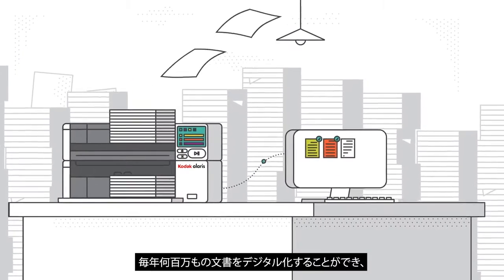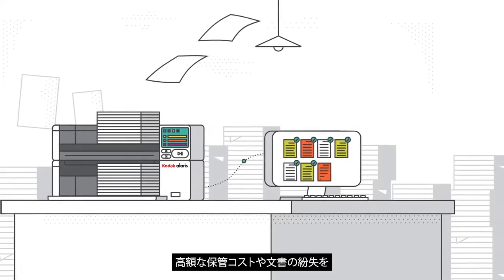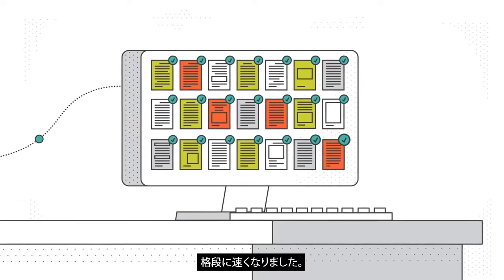With the Kodak S3100F, millions of documents can be digitized each year, eliminating expensive paper storage costs and lost documents. Freedom of Information Act requests and surveys are now processed much faster.